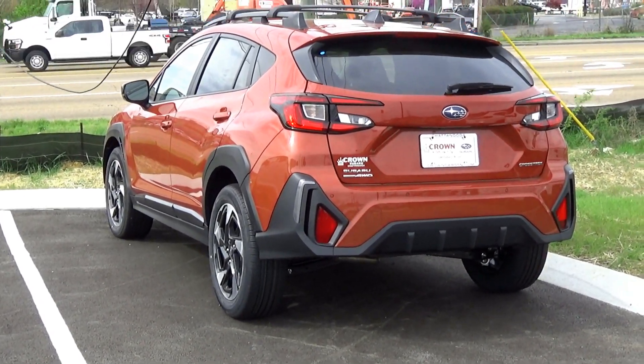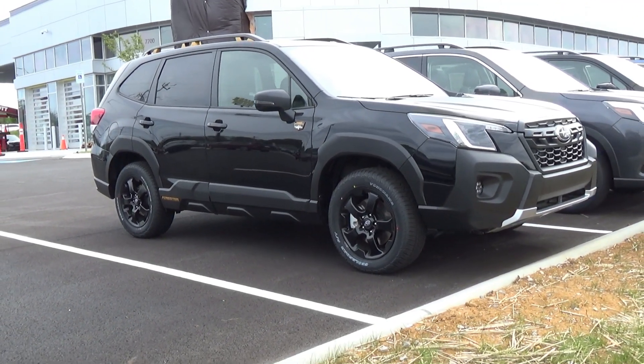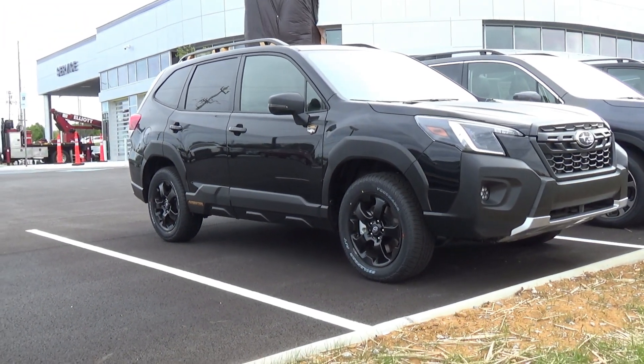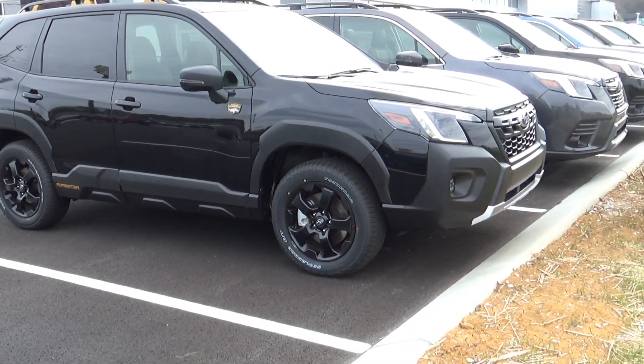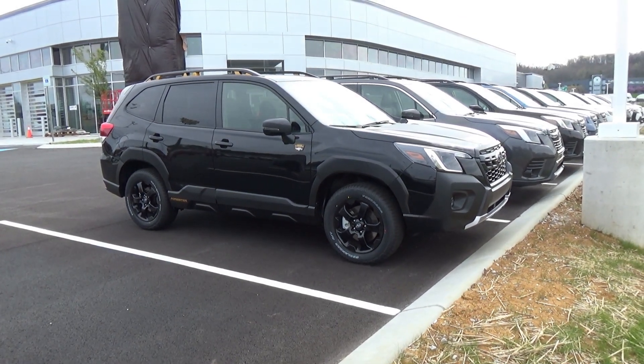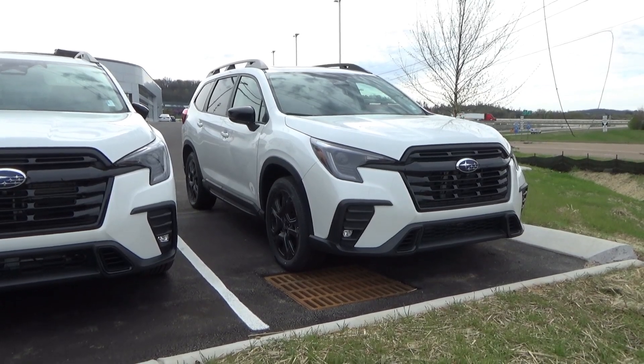A nice black Forester Wilderness here. This is of course the last year for this generation, so if you want those physical climate controls, this is pretty much your last chance.